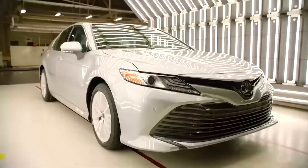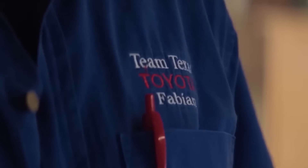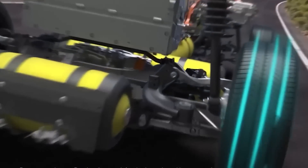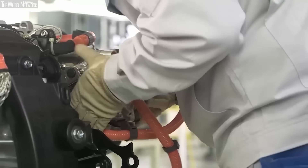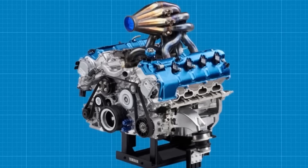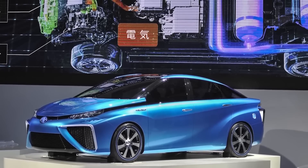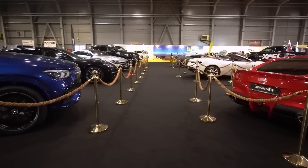Toyota is one of the largest automakers in the world and has been a leader in developing sustainable transportation options. In recent years, the company has made significant investments in hydrogen fuel cell technology as a way to reduce emissions and increase fuel efficiency. One of the most popular models is the Mirai, which Toyota showcased at the Tokyo Olympics and Paralympics. In fact, Toyota had a fleet of 475 Mirai cars serving as official vehicles for the games.